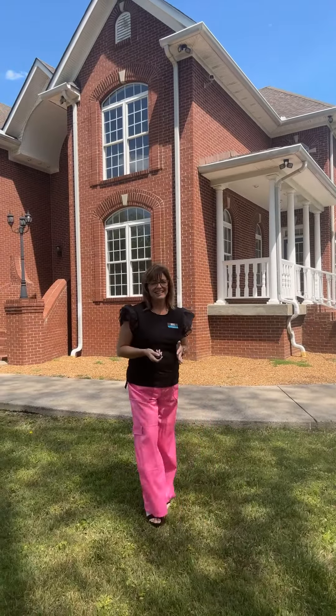You ever wish that you had more? Maybe it's more time, maybe it's more freedom, maybe it's more bang for your buck, maybe it's more home. Well, let me show you 265 Doris Road, because this is more.